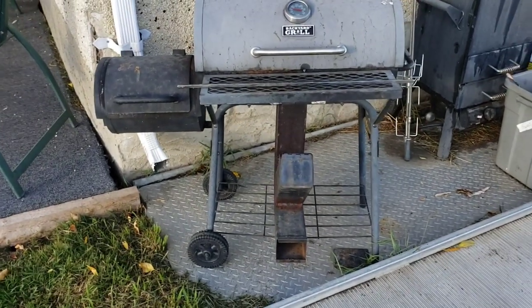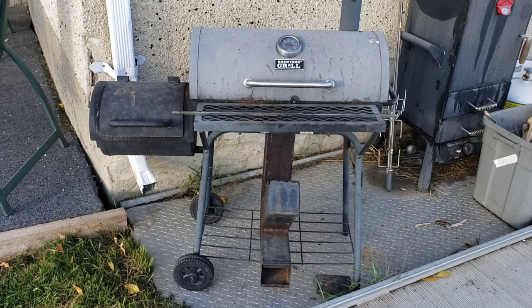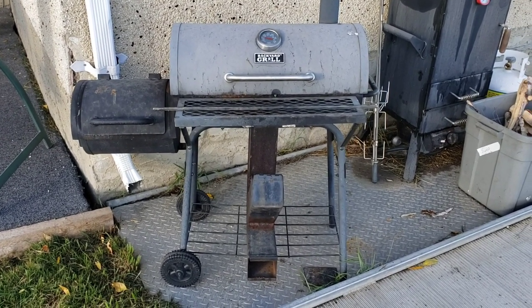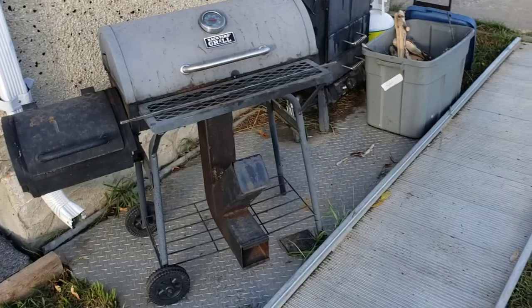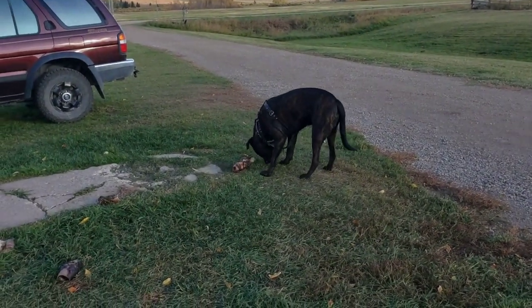Fuel is important. If you're barbecuing with a rocket stove, do your research. Find out what burns the hottest, burns the fastest, tastes the best — that kind of ordeal — and go with that. And as a bonus feature, I have also learned using my rocket stove smoker: the dog never runs away. Thanks for watching.